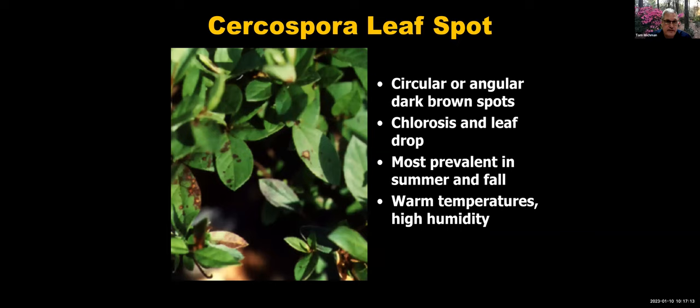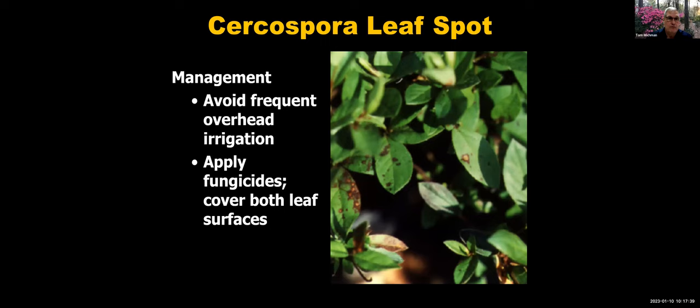Another disease on azaleas is cercospora leaf spot. You'll see circular or angular dark brown spots with some chlorosis, and if it's heavy, quite a bit of leaf drop. It's most prevalent in summer and fall in hot, wet weather. Ideally, avoid overhead irrigation as much as possible to keep leaves drier. Fungicides are available, but again, you need to cover both the top and bottom leaf surfaces.